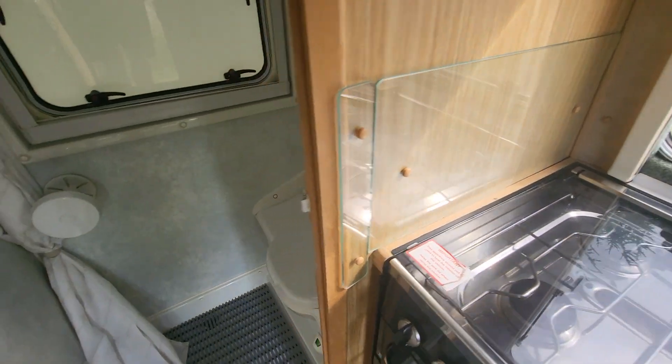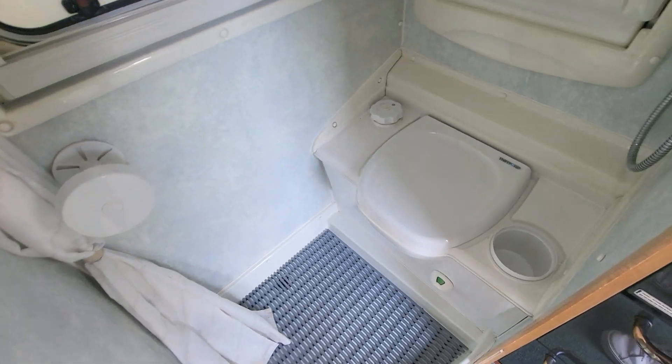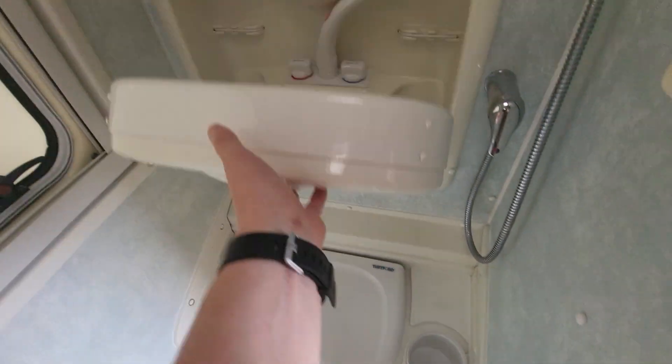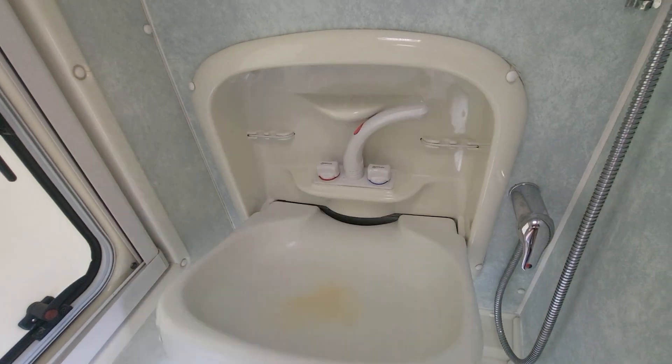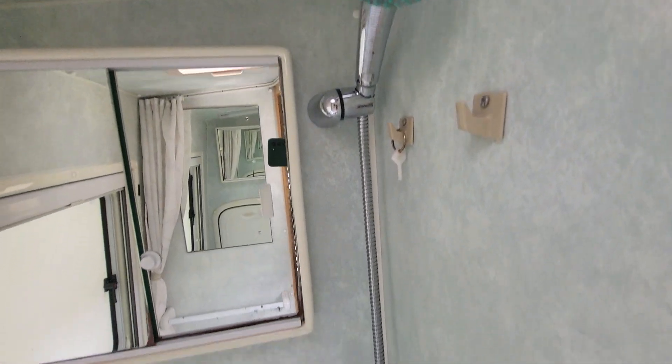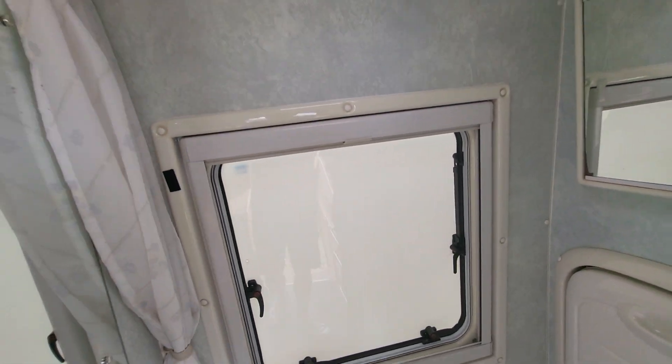And then in here we've got your washroom, which is making good use of the space. You've got your Thetford cassette toilet at the bottom, your sink that folds away, and then you've got your shower with a curtain here. So it's a wet room essentially.